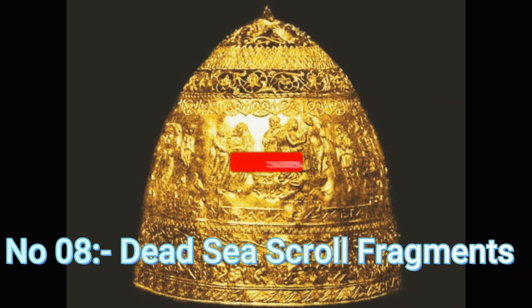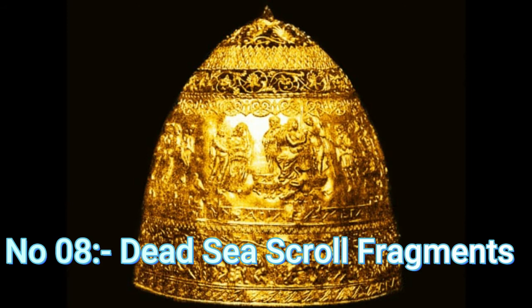Number 08: Dead Sea Scroll Fragments. The Dead Sea Scrolls are a collection of handwritten parchments containing Jewish religious content. They were written approximately 2,000 years ago and are among the oldest recorded compositions of Hebrew scriptural passages. Most of the scrolls and fragments are stored at the Israel Museum in Jerusalem, while a few are in the possession of private collectors and museums — including the Museum of the Bible in Washington D.C., which had five fragments on display. However, that changed in 2018, when the fragments were revealed to be fabrications.